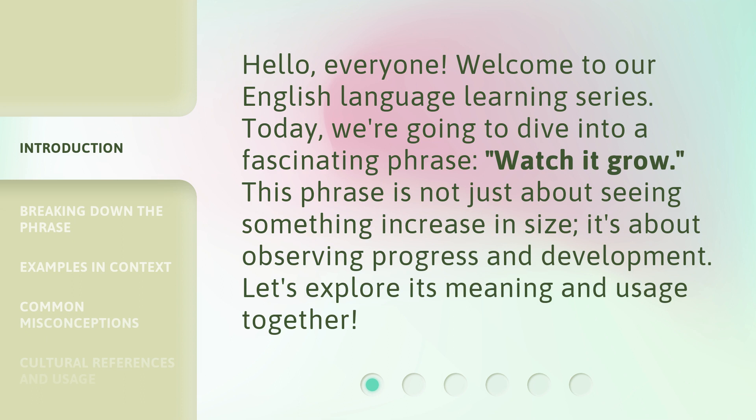Today, we're going to dive into a fascinating phrase: Watch It Grow. This phrase is not just about seeing something increase in size — it's about observing progress and development. Let's explore its meaning and usage together.